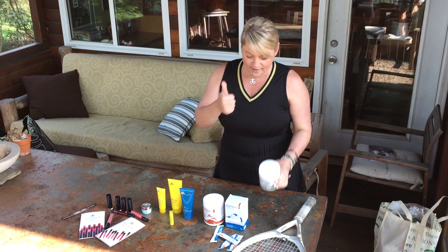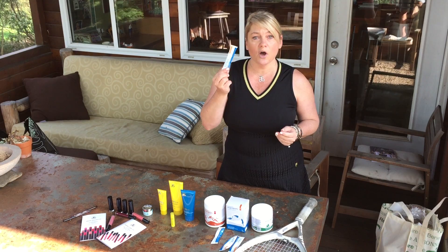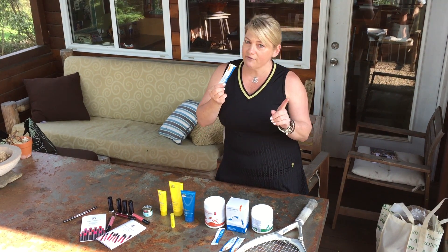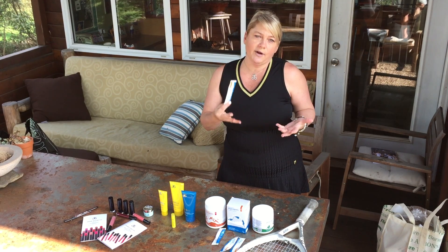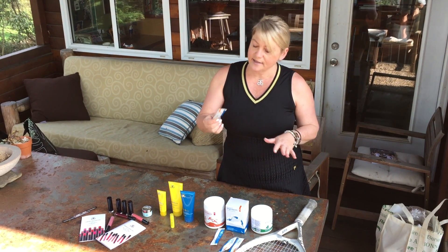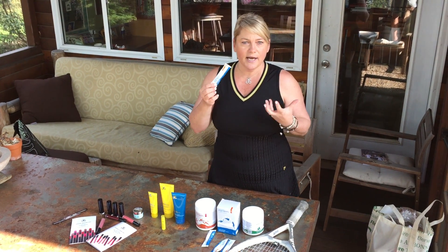I'm getting ready to go. When I'm on the court, I'm going to fill a water bottle with this — it's called Complete Hydration. This is just full of electrolytes. It's not full of sugar, unlike other sports drinks on the market that are full of sugar and full of things you do not need. This is a delicious, citrusy, pineapple-y kind of tasting complete hydration drink.